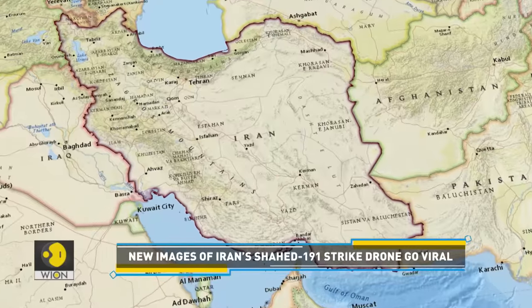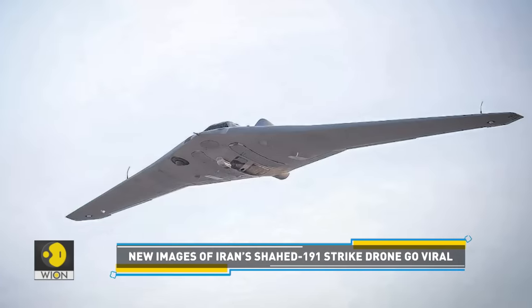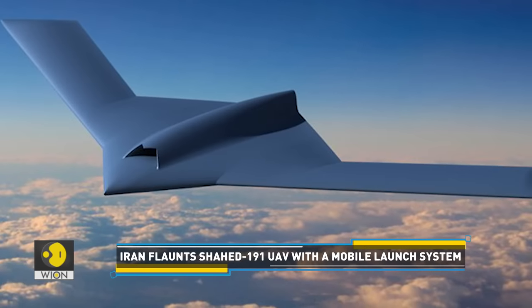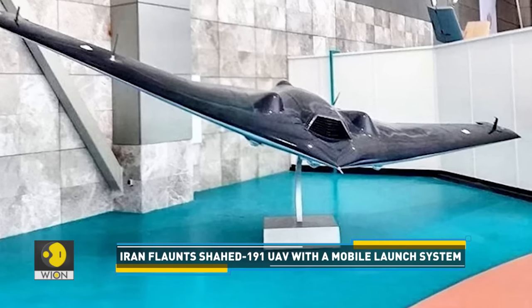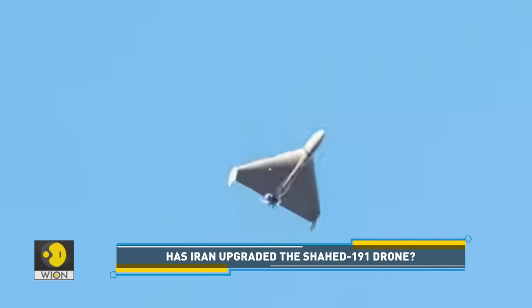Now the country is flaunting a new version of its existing Shahid-191 UAV. The model is said to be inspired by the US RQ-170 Sentinel drone, which Iran seized in 2011 and reverse-engineered to create its own version. It also has a similar flying wing design.